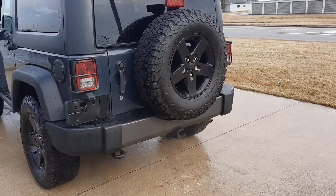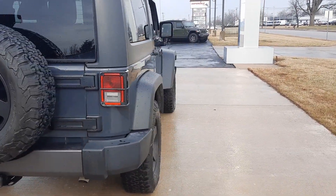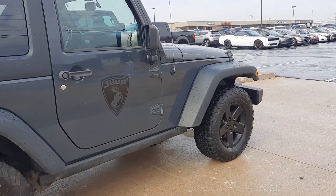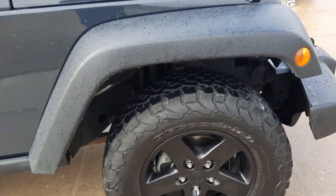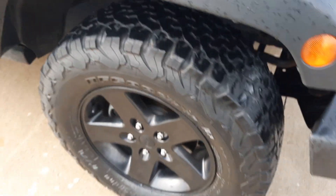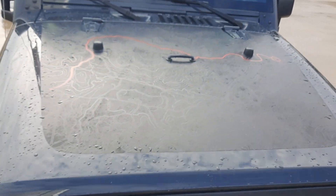This one does have a tow package. Outside's in pretty good shape. Tires look good all the way around. Give you a look at the hood.